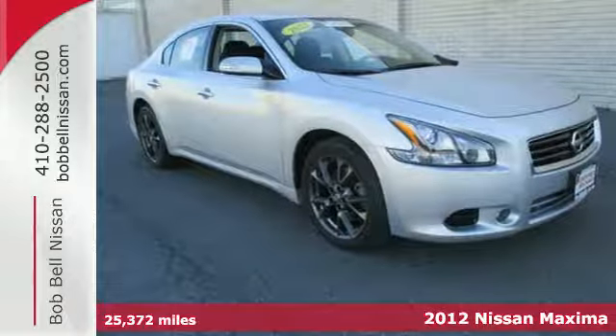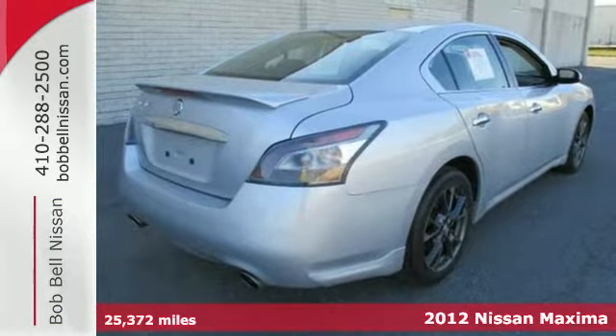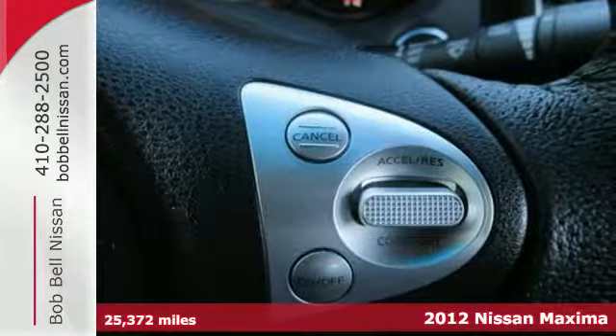Here's a 2012 Nissan Maxima. Give yourself a vehicle that evokes excitement, reliability, and affordability. Start with the Maxima.